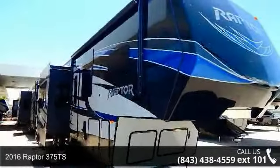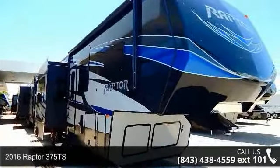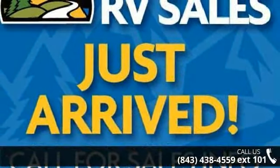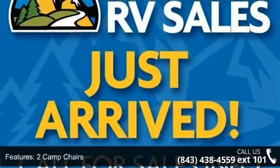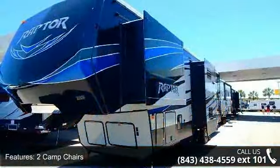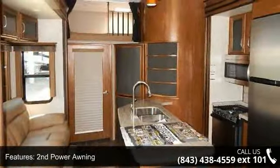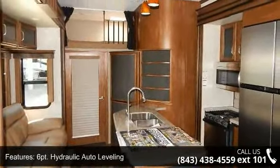Travel in style with this 2016 Raptor 375 TS. If you are looking for a fifth-wheel RV with the perfect blend of convenience, comfort and enjoyment, look no further. This unit is great for vacationing, adventuring or just relaxing. An adventure awaits.